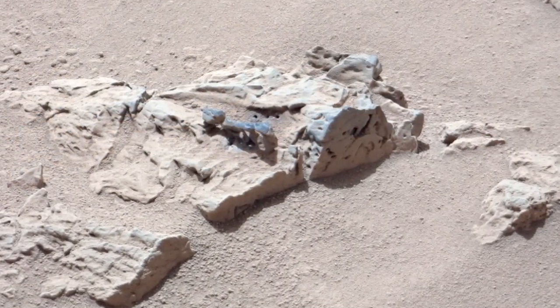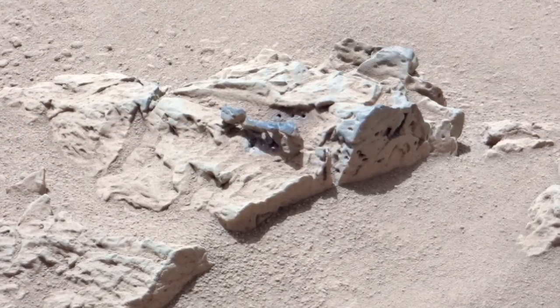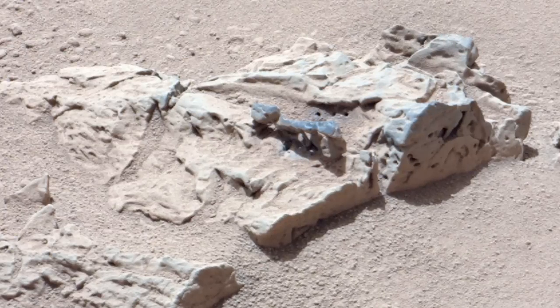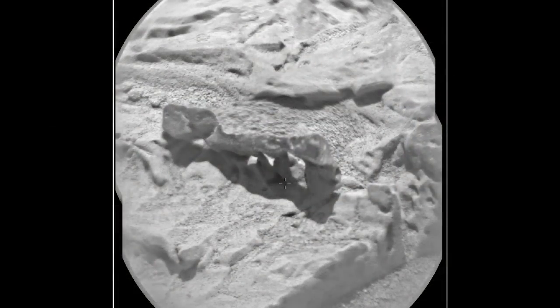This one is interesting because it appears to be made of two different types of materials. It's got this harder, more resistant material on the top capping it, and then beneath that it has a lighter colored, softer material that appears to erode more easily. It's actually eroded into a set of natural arches, so some of our team members have taken to calling it Stonehenge.